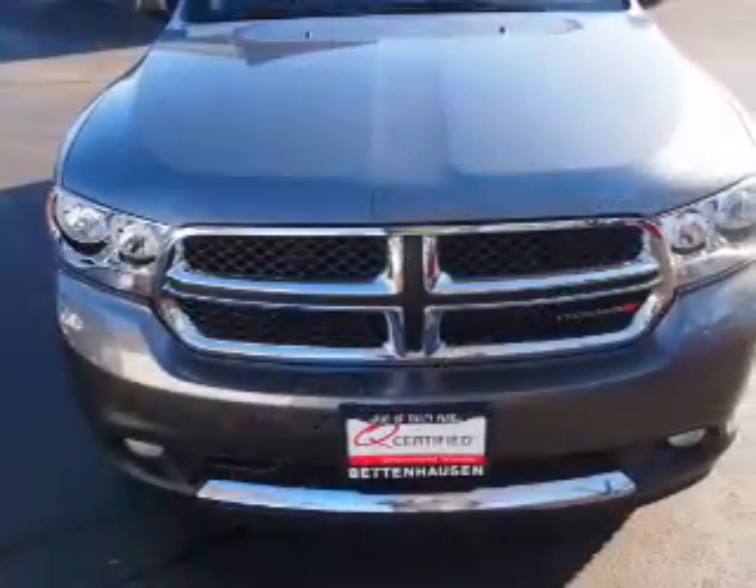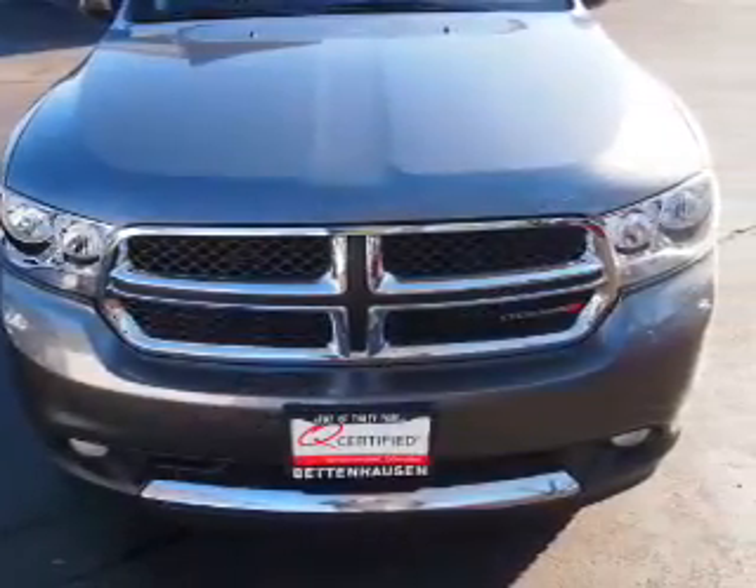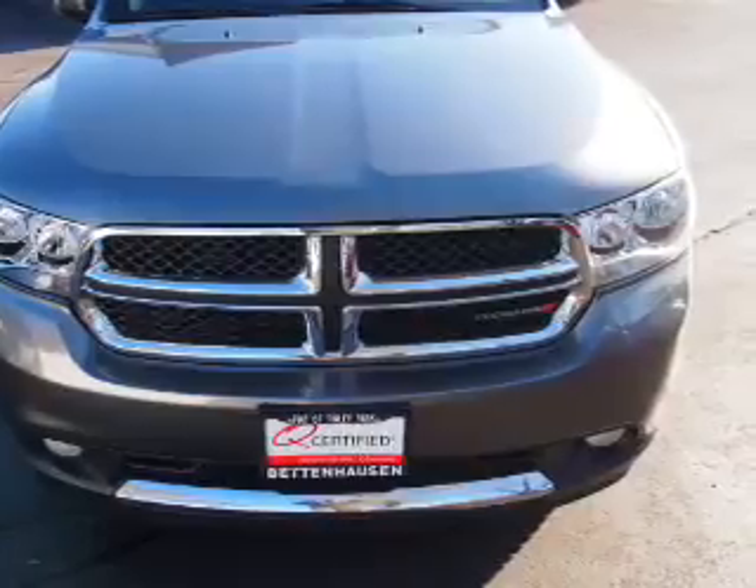Inside you'll find a rear seat entertainment system, third row seat, steering wheel controls, front airbags, side airbags, an adjustable tilt steering wheel, power seats, cruise control, air conditioning, and power door locks.